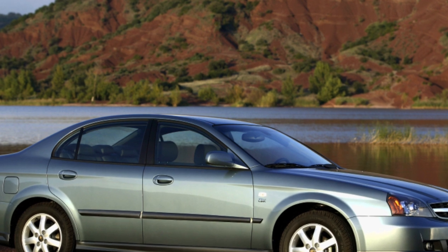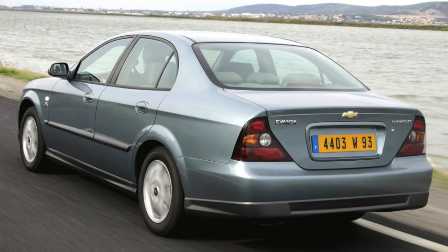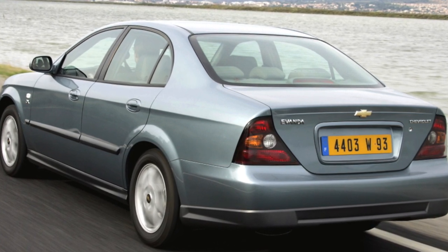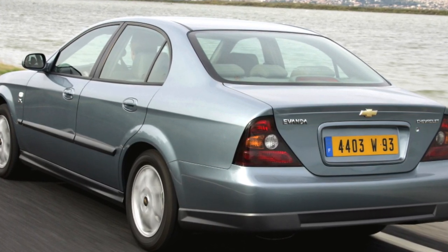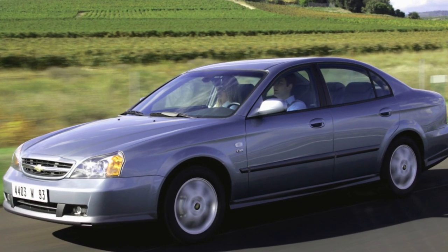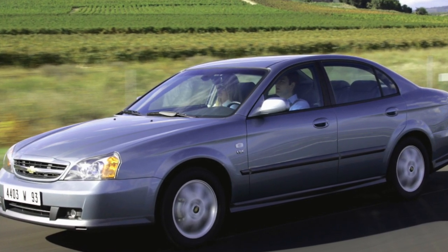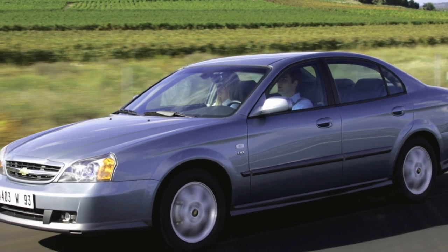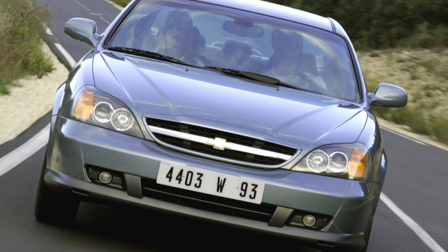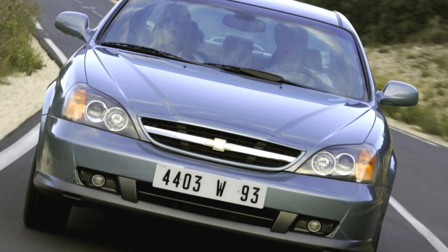Chevrolet Evanda is a car for pragmatic buyers who are primarily interested in the consumer qualities of the car, not its prestige. And the car will not disappoint: good equipment, comfort, and solid reliability can be obtained at a very reasonable price. Many of Evanda's weaknesses were eliminated by the manufacturer in the last years of production, and all the troubles, as a rule, went to the very first owners of the cars.